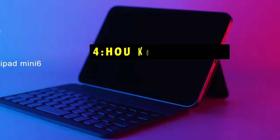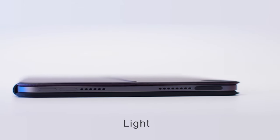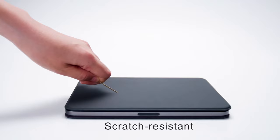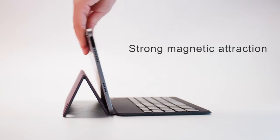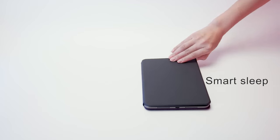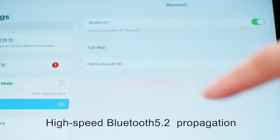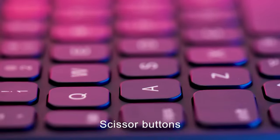At number 4 is the HOU Keyboard Case. The HOU Keyboard Case for iPad Mini 7 is a sleek, lightweight option that combines portability and functionality. Weighing only 240g with a slim profile of just 8mm when folded, it's ideal for on-the-go use without adding bulk. Its magnetic charging method and strong magnets ensure the case attaches securely to your iPad, offering stable support without the risk of falling off.